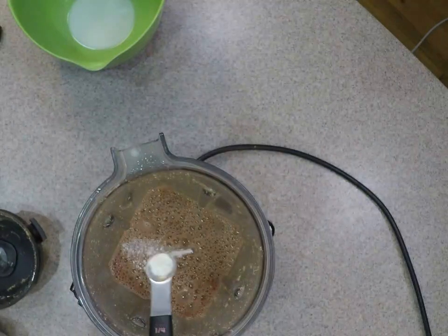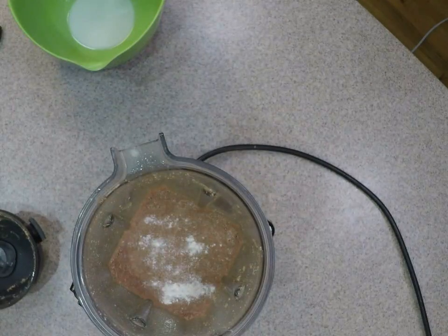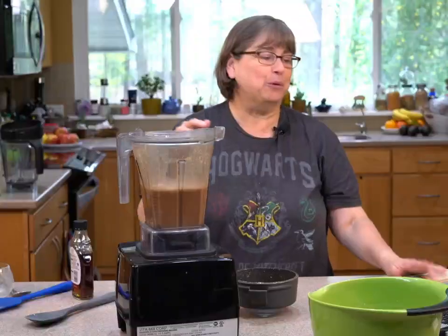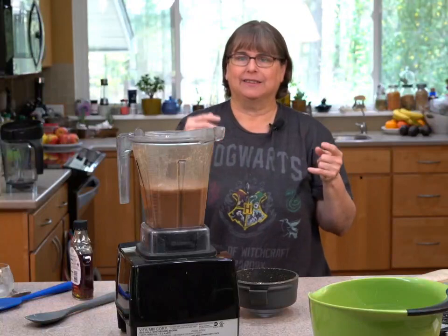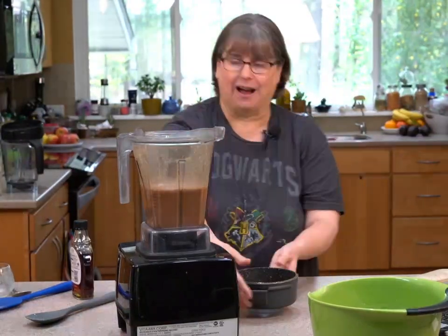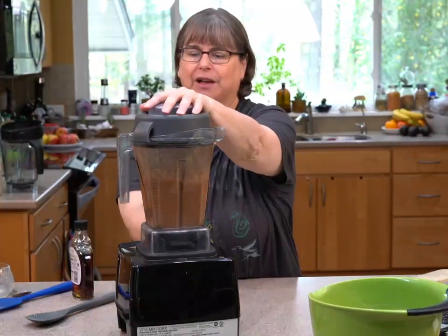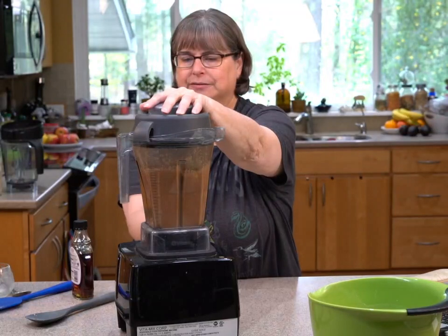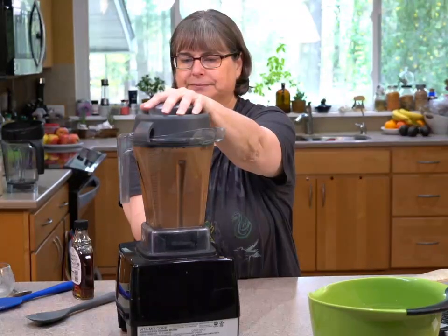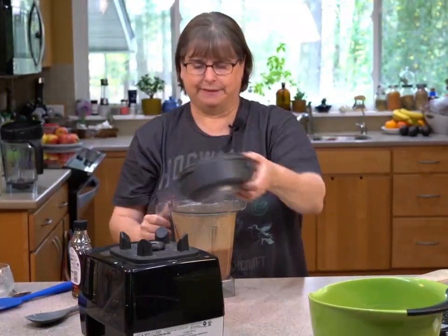The reason a frappuccino stays together is xanthan gum — that's also why in a piña colada the ice holds. It holds the ice, melts it slightly. In a virgin piña colada without it, it gets kind of icy. So we're going to put this in, let it get mixed in really well — this is also going to thicken it up.